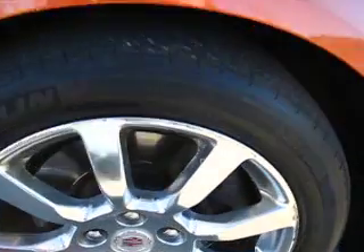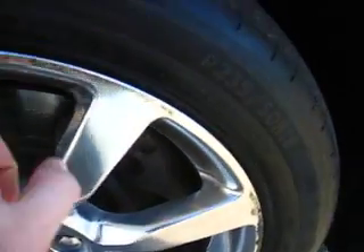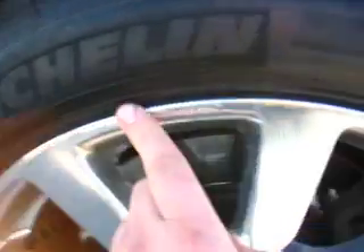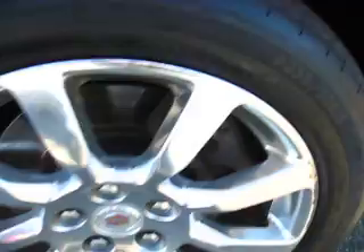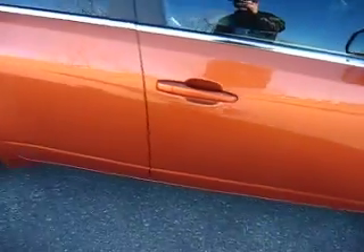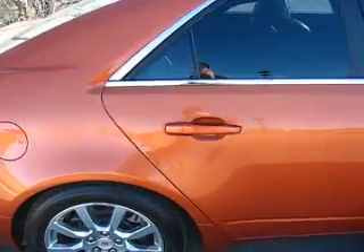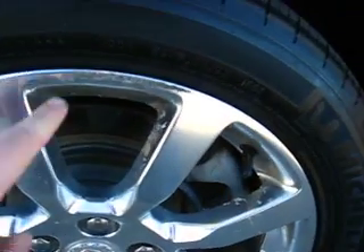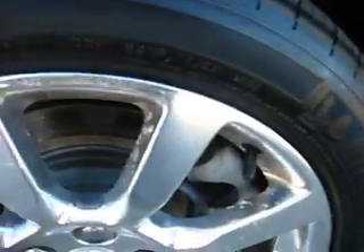Unfortunately, all four wheels have a little bit of curb rash. This one here has just a little bit, but it looks like it would buff out. You can see right here there are little nicks in the chrome — a little bit of an edge there, nothing major. This one here is one of the better wheels; it's got just a little bit of curb rash.